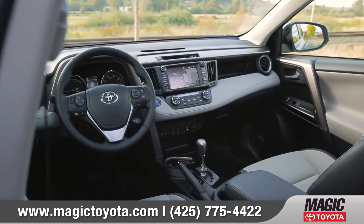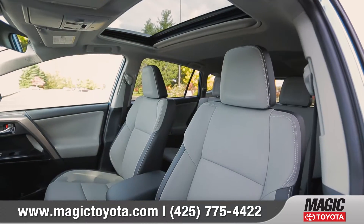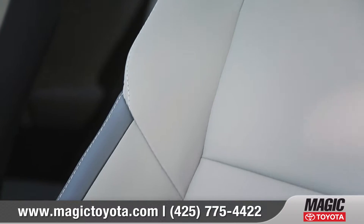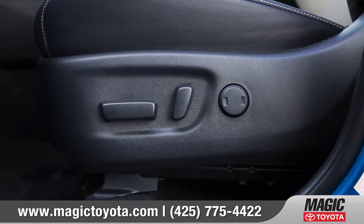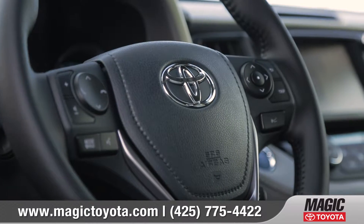Inside, RAV4 helps you customize your comfort, thanks to available multi-stage heated, soft-tex trimmed front seats with deep, supportive bolsters, along with an available 8-way power-adjustable driver's seat and available leather-trimmed steering wheel.